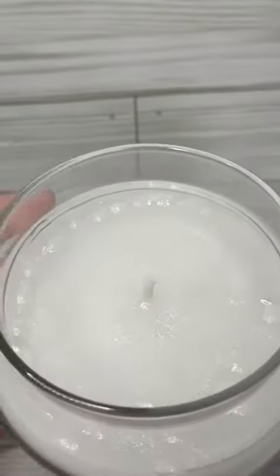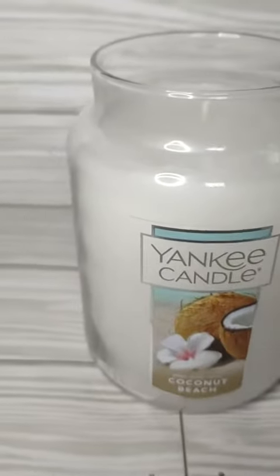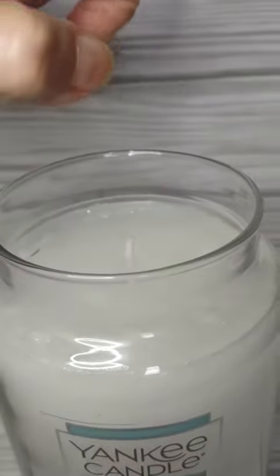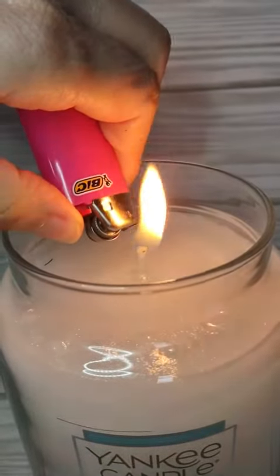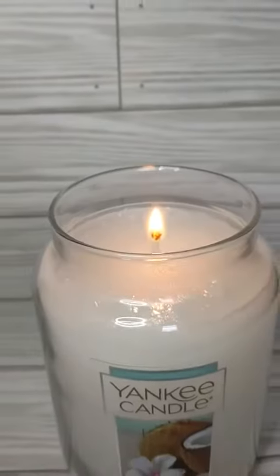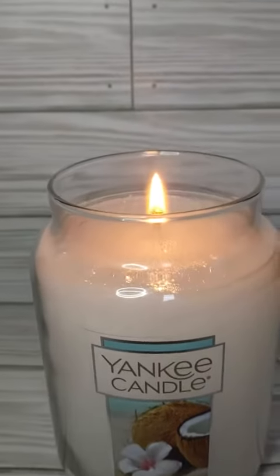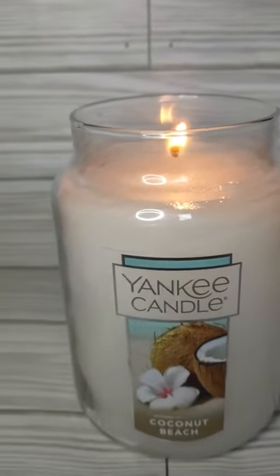And that's what it looks like on the inside. I haven't burned it yet, but I'll go ahead and light it for you. And it smells really, really good. It does smell like coconut beech. It's just a very pleasant, light, happy smell.